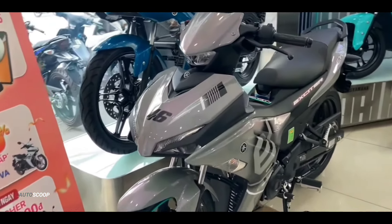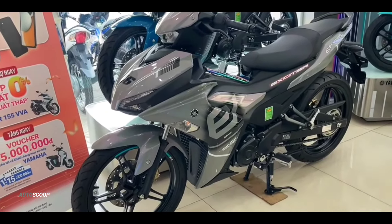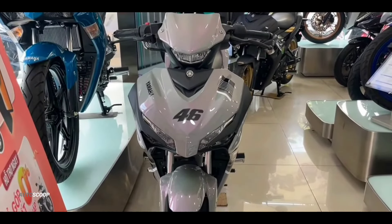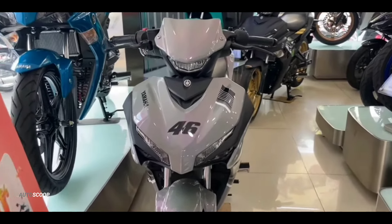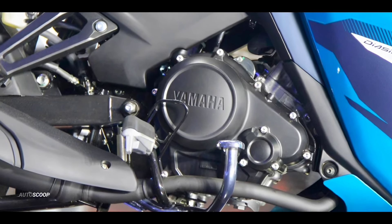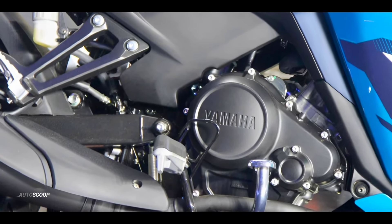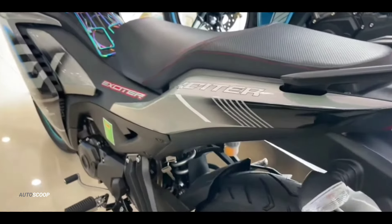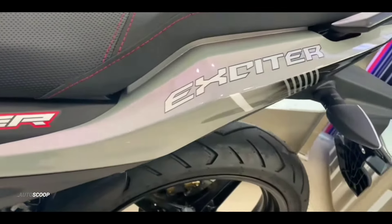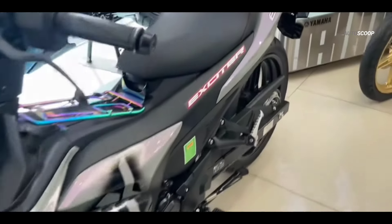For the specifications, the 2024 Yamaha Sniper still uses a 155.1cc capacity engine with VVA technology. This engine has a single overhead cam, four-stroke, four-valve, and liquid-cooled configuration. There are several changes such as increasing the injection angle and hole injection, and a larger air filter space, which increases performance.